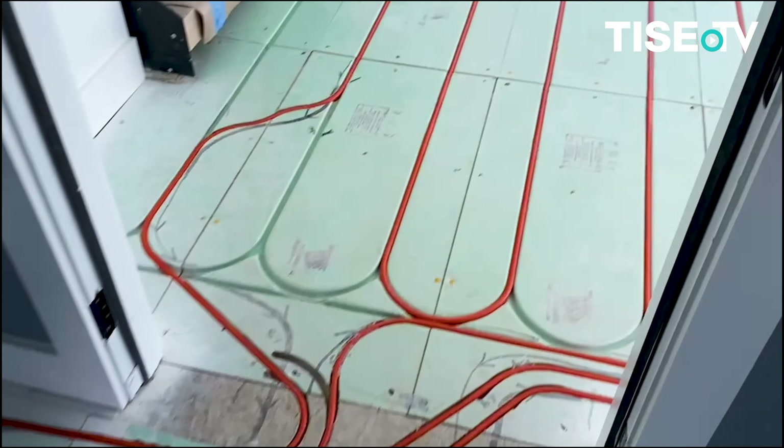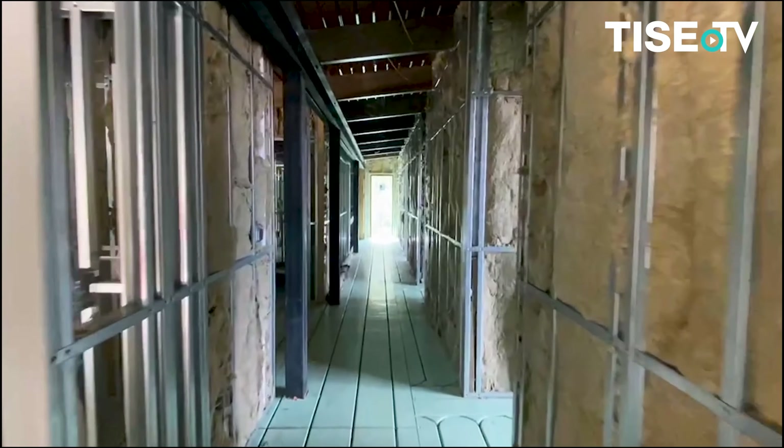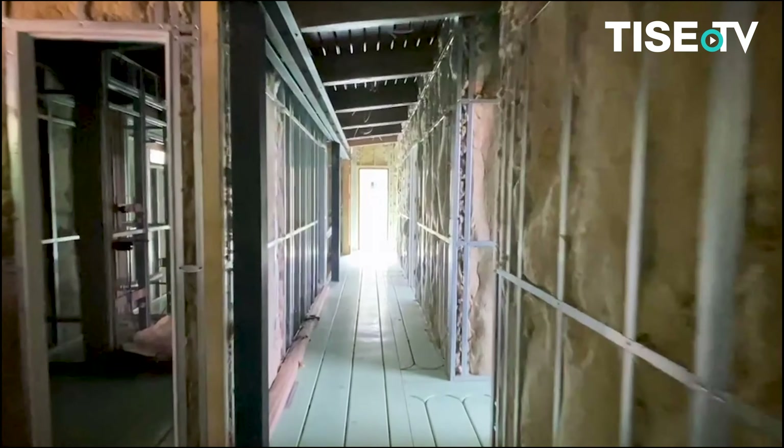With 11 different ultra-efficient temperature zones, this heating method provides a higher level of comfort, especially in wintertime up here in the mountains.